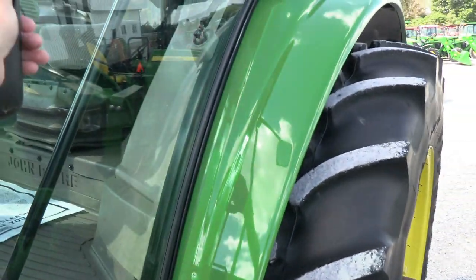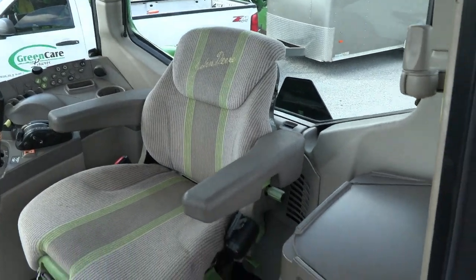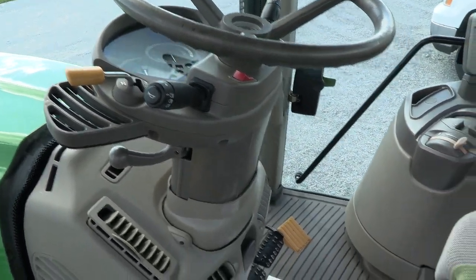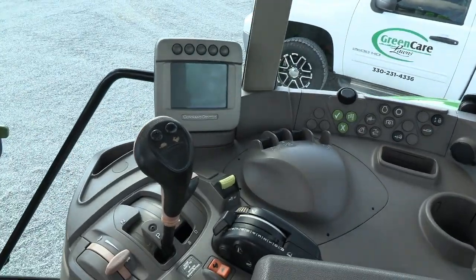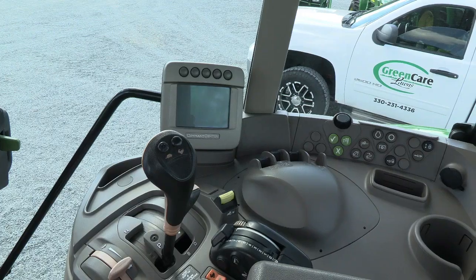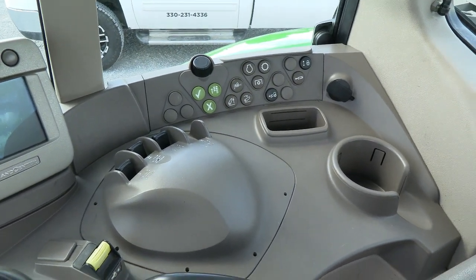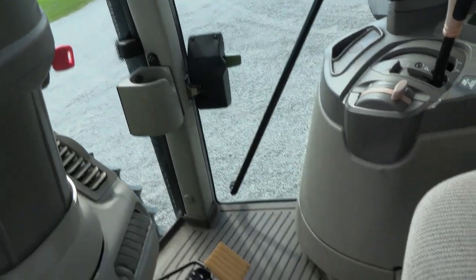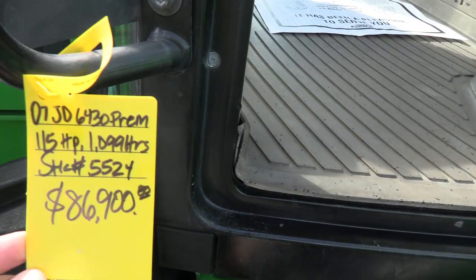Inside the cab it's very nice and clean. It does have the premium heated seat. It has a tilt and telescopic steering wheel. The left-hand power reverser allows you to change direction without clutching. The pedals are nice and clean. It has the 16-speed power quad transmission with four ranges and four-speed power shifts within each range. It also has the command center with deluxe electric-over-hydraulic controls for your remotes, three-point control beside the armrest, and climate controls on top. No DPF or DEF filters of any kind on this tractor.